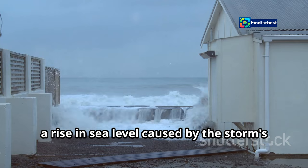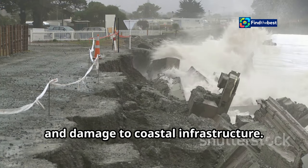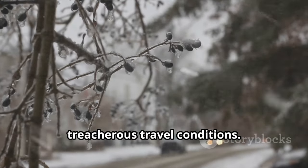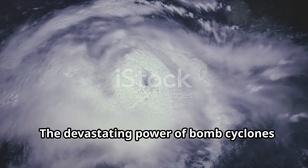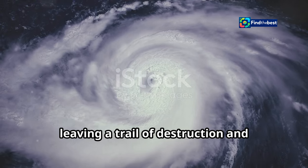Coastal areas face the added threat of storm surge — a rise in sea level caused by the storm's powerful winds pushing water towards the shore — resulting in significant erosion and damage to coastal infrastructure. In winter months, bomb cyclones can bring blizzard conditions, dumping feet of snow and creating treacherous travel conditions. The combination of heavy snow, high winds, and low visibility can paralyze entire regions, bringing transportation to a standstill.